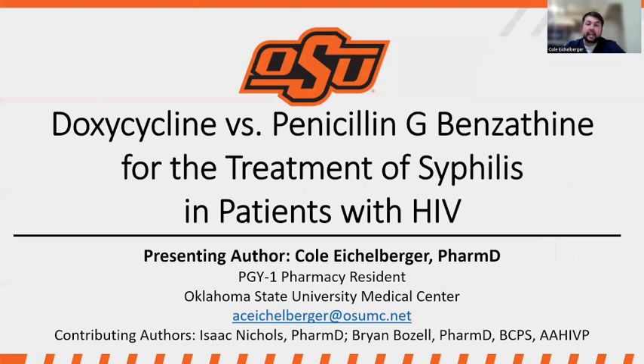Here are my references. I appreciate you listening to this presentation. If you have any questions, please feel free to reach out to me at the email listed on this slide. Thank you.